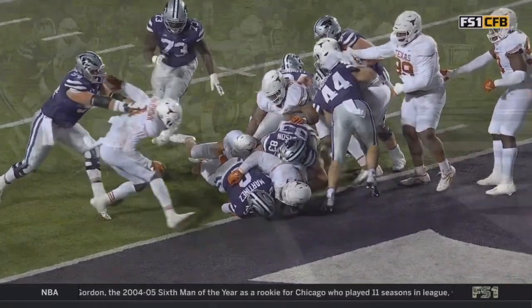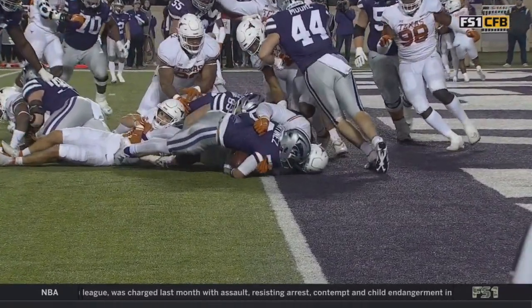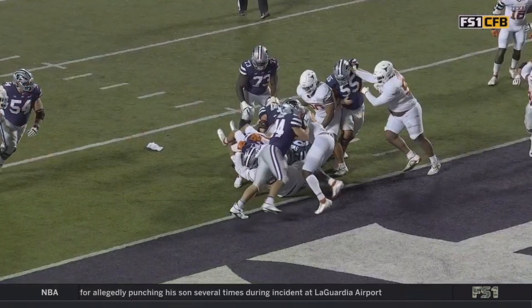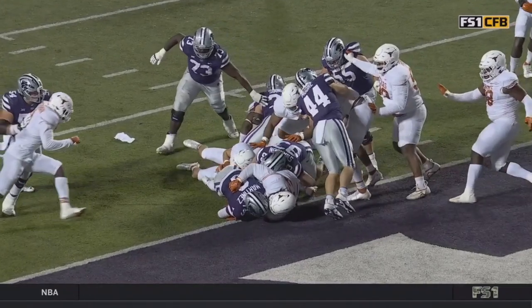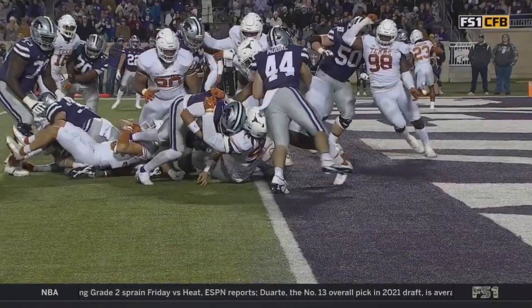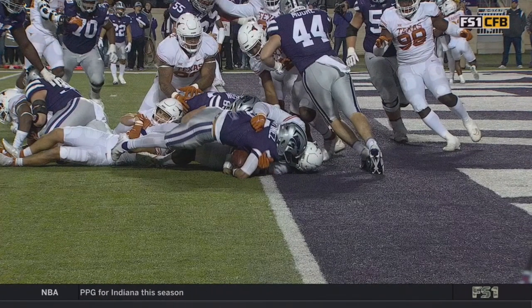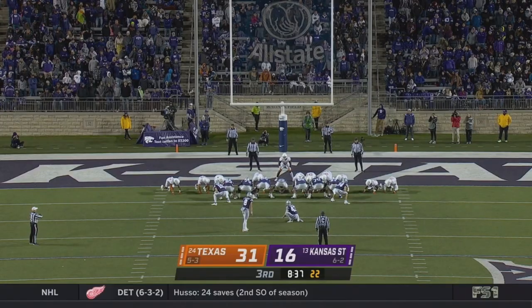Dean Blandino is with us watching in the studio. Call on the field was a touchdown — what do you think? 'This is really close. I'm 98% sure that the ball is short. Can I get to 100%? We just can't see the entire football. The officials ruled it a score — do we have clear and obvious evidence that it isn't? It's the nose of the football that we can't see — it's kind of leaning forward. Is it just breaking the plane?'